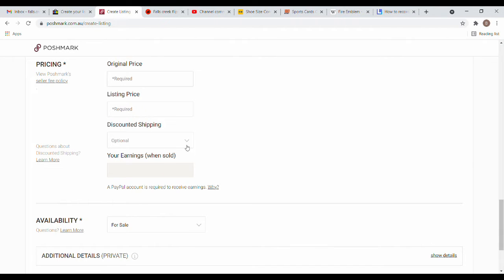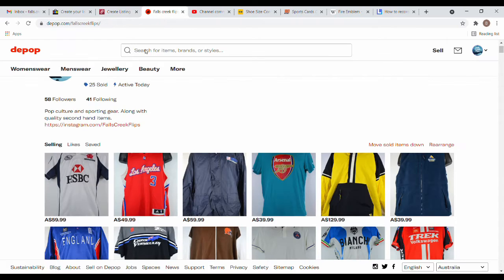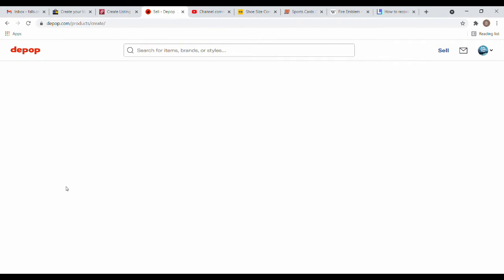Poshmark shows you what your earnings will be when sold. If you make an offer to someone you're always required to add discounted shipping, which can change those earnings, but it shows you the updated figure when making the offer. There are additional details similar to eBay where you can put a SKU for where you're holding your product — I just use my eBay SKU. Depop is a standard 10% fee, which is nice and simple.